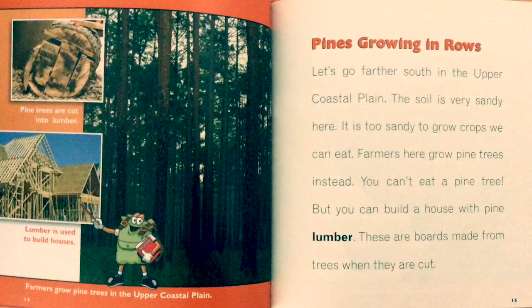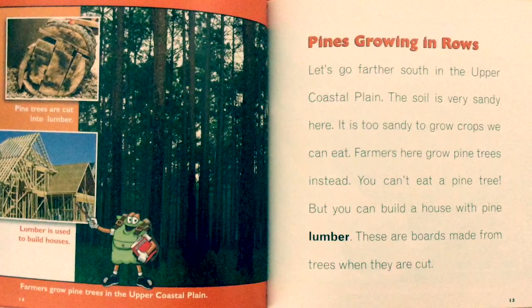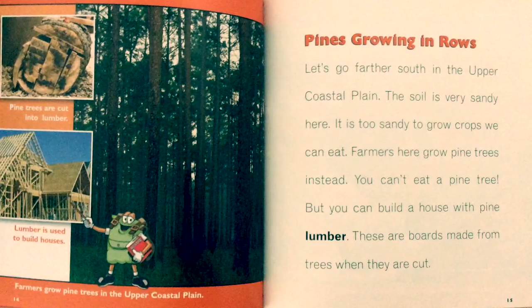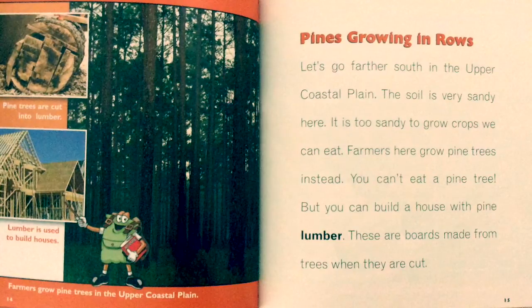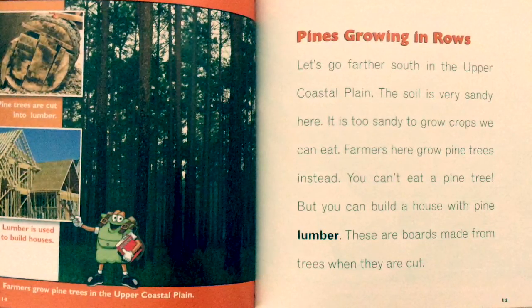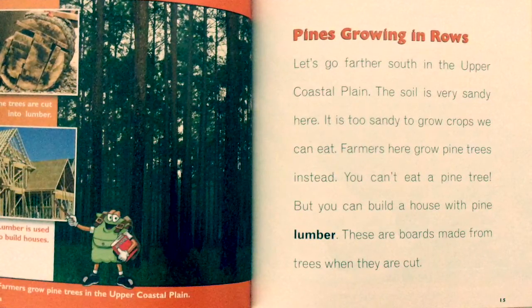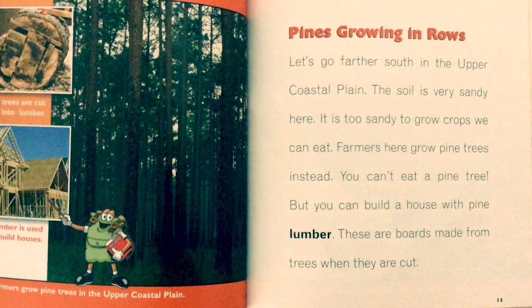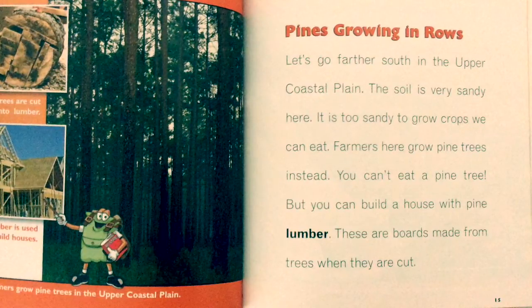Pine trees are cut into lumber, which is used to build houses. Farmers grow pine trees in the Upper Coastal Plain. Farther south, the soil is very sandy — too sandy to grow crops we can eat. Farmers here grow pine trees instead. You can't eat a pine tree, but you can build a house with pine lumber, which are boards made from trees when they are cut.